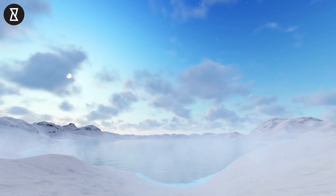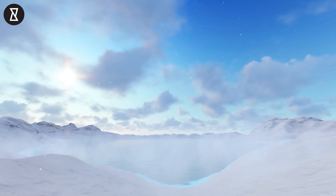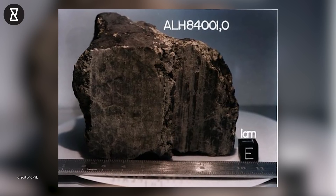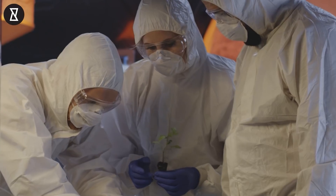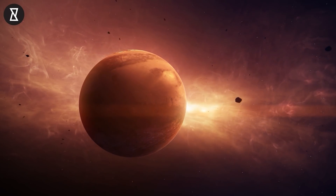However, the wreckage discovered in Allen Hills has become the most famous in Antarctica. A member of the Antarctic Search for Meteorites (ANSMET) discovered ALH 84001, a potato-sized space rock, on December 27, 1984. After a comprehensive examination, it was found that the rock came from Mars.